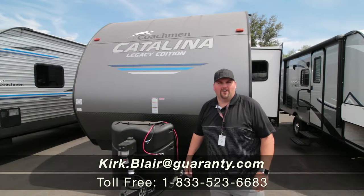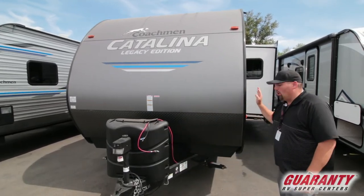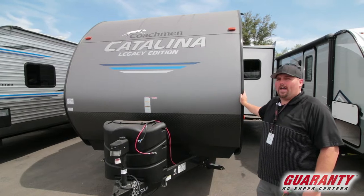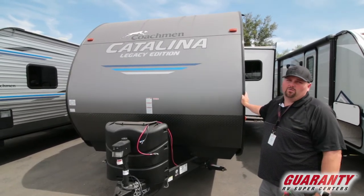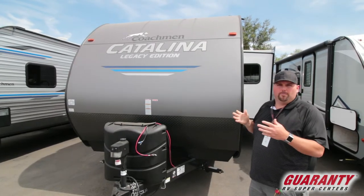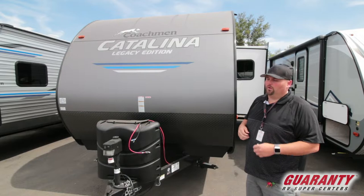Hi guys, welcome to Guaranty RV out here in beautiful Junction City, Oregon. Today I'm going to show you this 2020 Coachman 243 RBS. It's a rear bath, it's a smaller unit, but it actually has a lot of really nice features. It has a front private bedroom, a dinette, and a rear bath with lots of good storage.